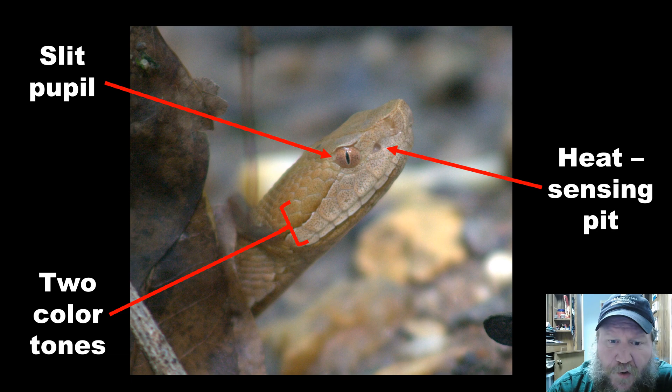I always hear people say you can look for the slit pupils, but if you're close enough to see the shape of the pupil, you might be a little too close already. They do have a heat-sensing pit between the nostril and the eye, and the snake's head does have a two-tone coloring. But again, the closer you are to the head to see these features, the closer you may not need to be to a venomous snake.